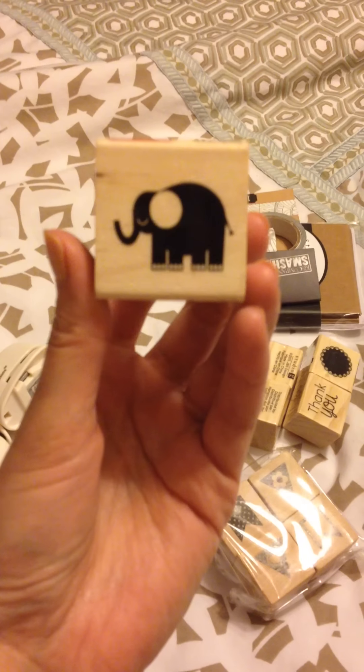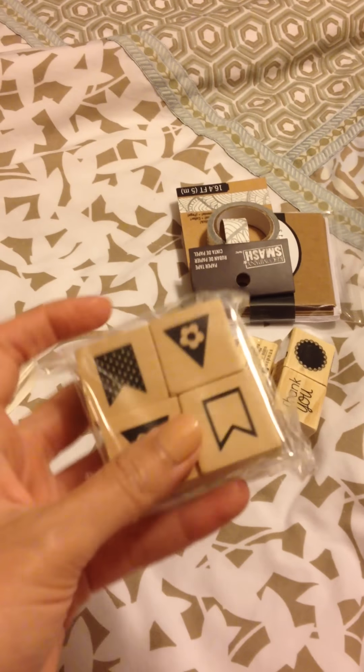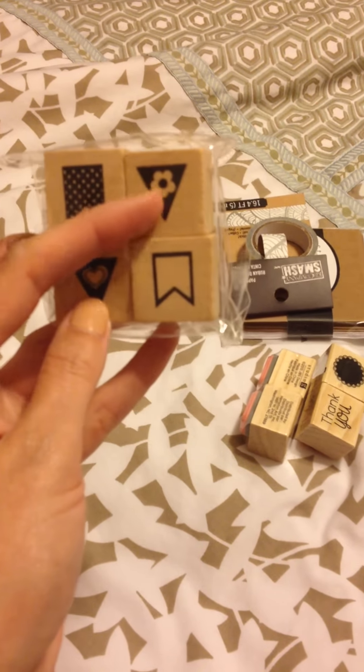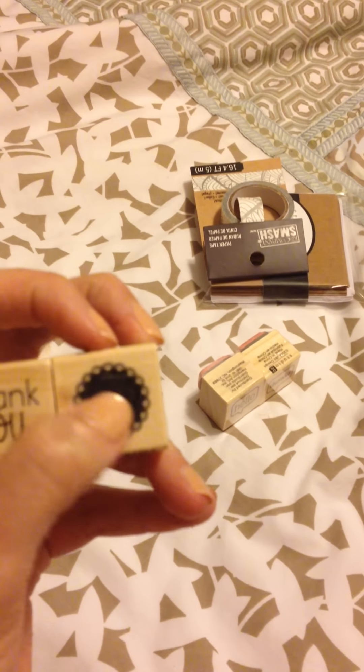I've got a few stamps as well. The first one is an elephant and these were all in the dollar spot at Michaels. The elephant is super cute — I've been looking for an elephant stamp for a really long time. My dad used to tell me when I got overwhelmed: how do you eat an elephant? One bite at a time. So this is my little symbol for taking one thing at a time, taking baby steps. I'll be putting that everywhere.